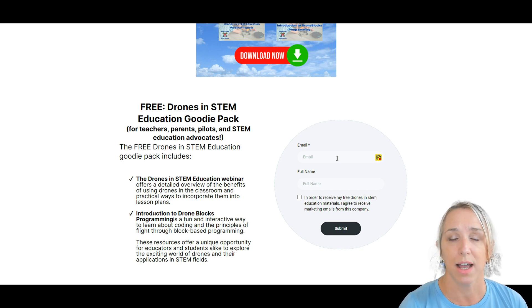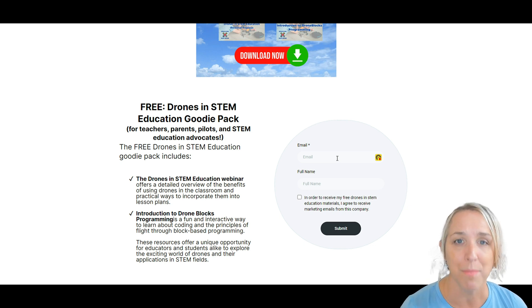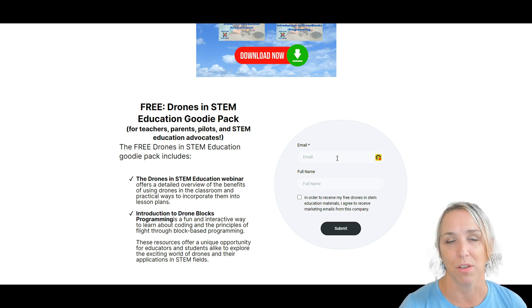You can go to educatorswhodrone.com/free and sign up there for the drone emails. Those are three different ways you can stay connected with the Electric Monarch community around drones and get really great educational content right in your email inbox. I've even gotten a couple of emails from people saying they have saved my emails and it's been very helpful for them as they are preparing for the Part 107 exam. I'll see you in the next video.